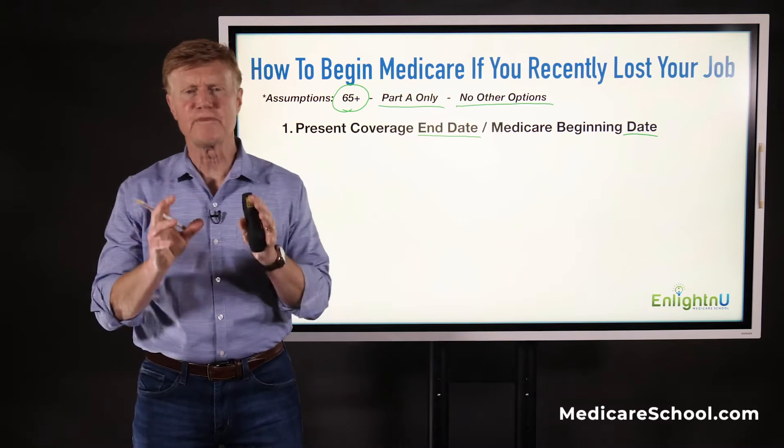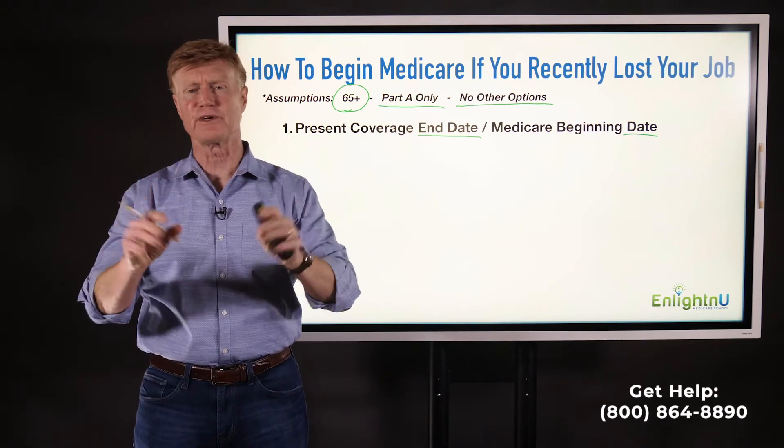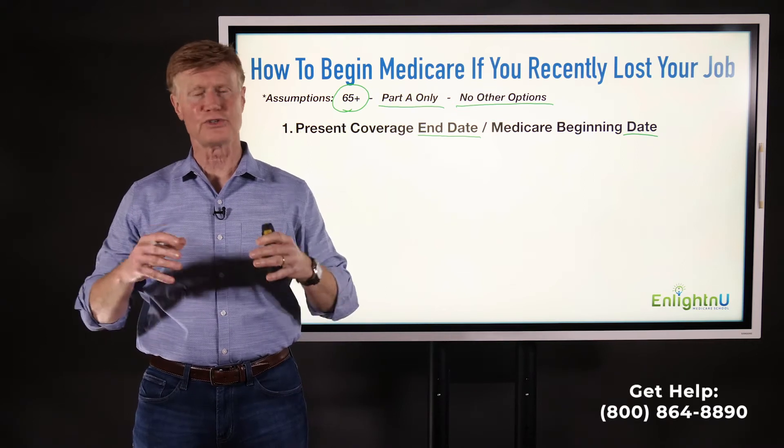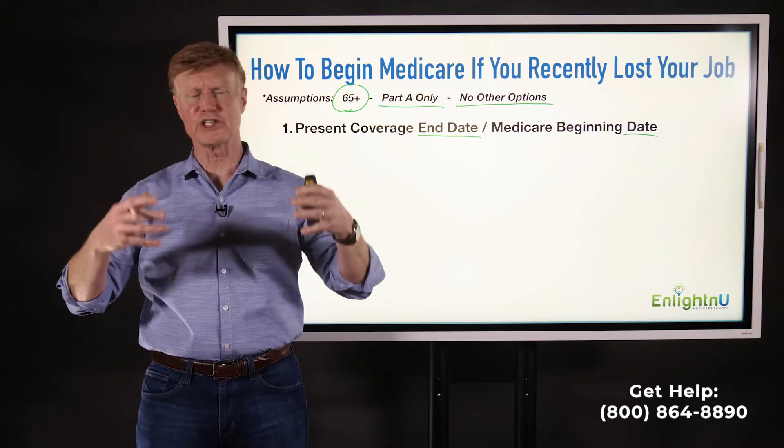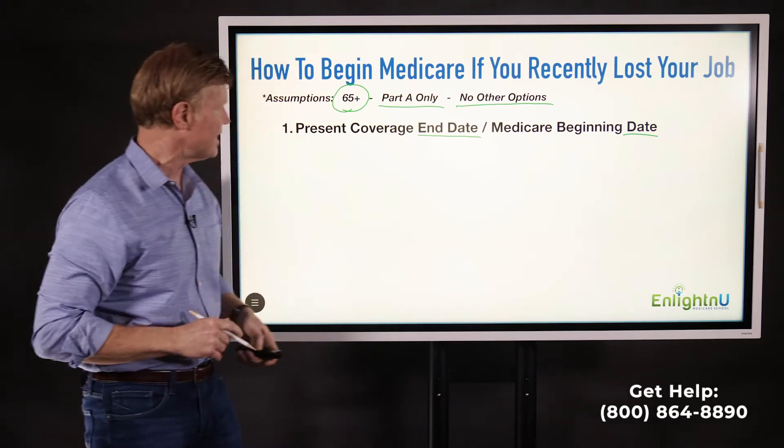Medicare coverage always begins on the first of any month. You don't start Medicare in the middle of the month. You start on the first of whatever month you're going to enroll — so if I enroll this month, I'm going to start the next month on the first. That's the way the system works.